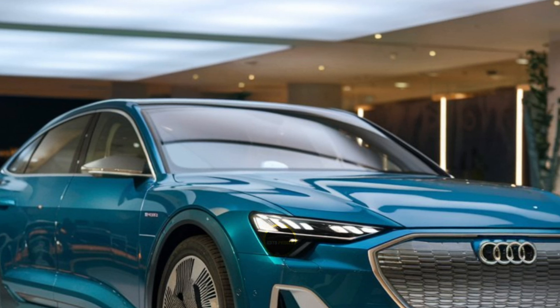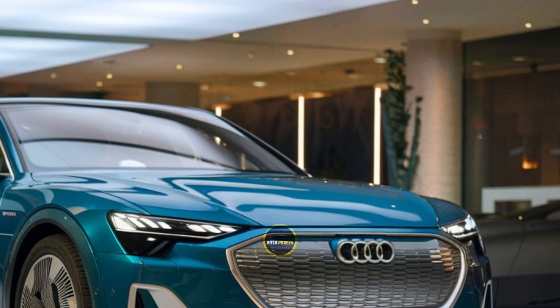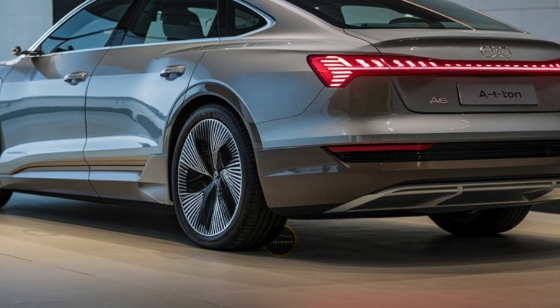This electric sedan is a testament to Audi's commitment to sustainability, offering zero emissions driving while maintaining the high standards of luxury and performance that the brand is known for.